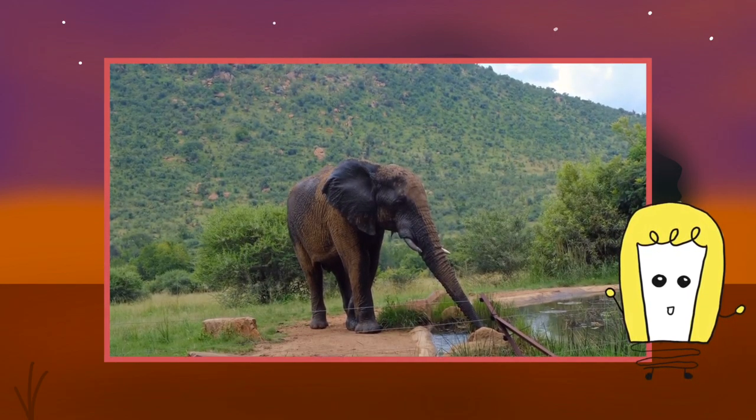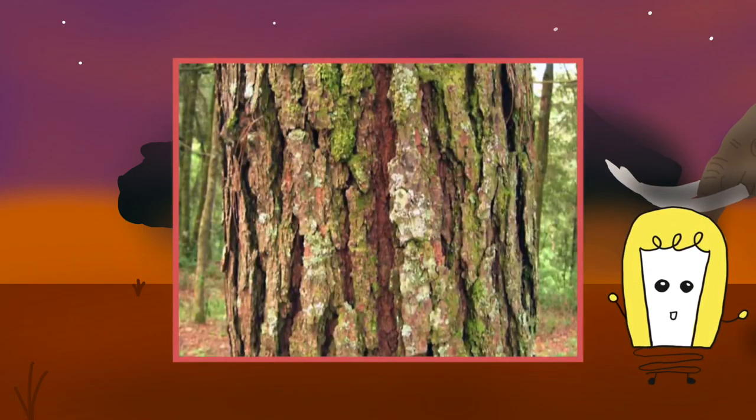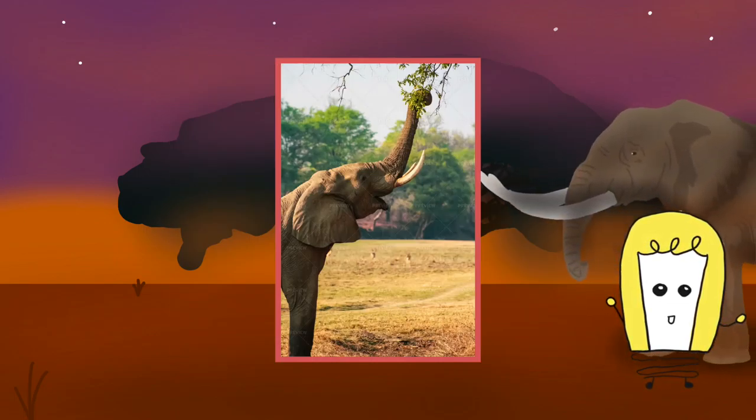Forest elephants are essential for the germination of many rainforest trees. The seeds of these trees germinate after passing through the elephant's digestive tract.